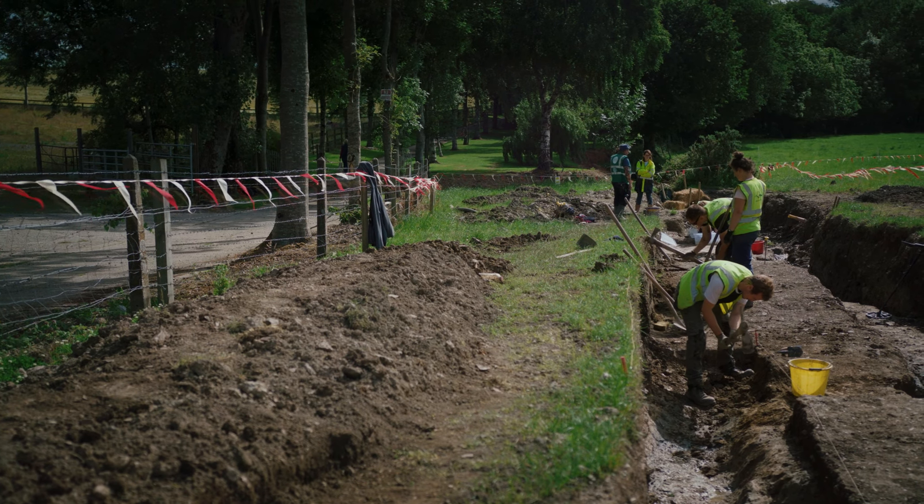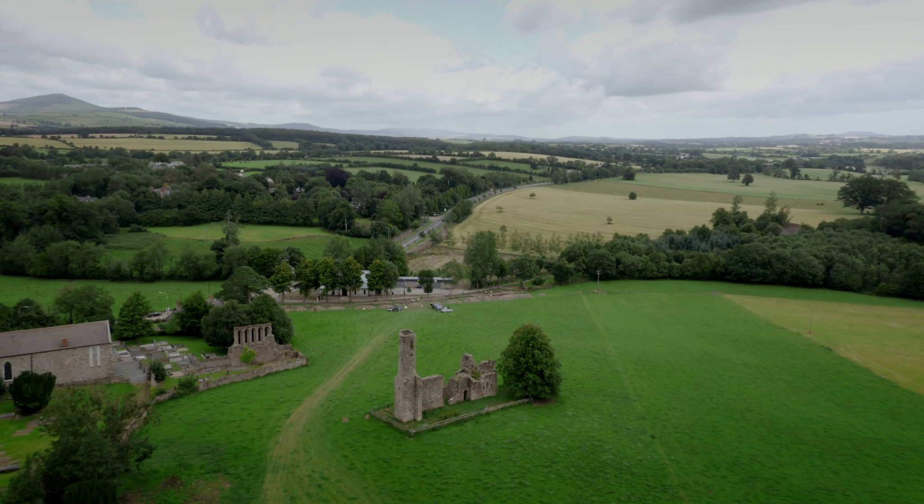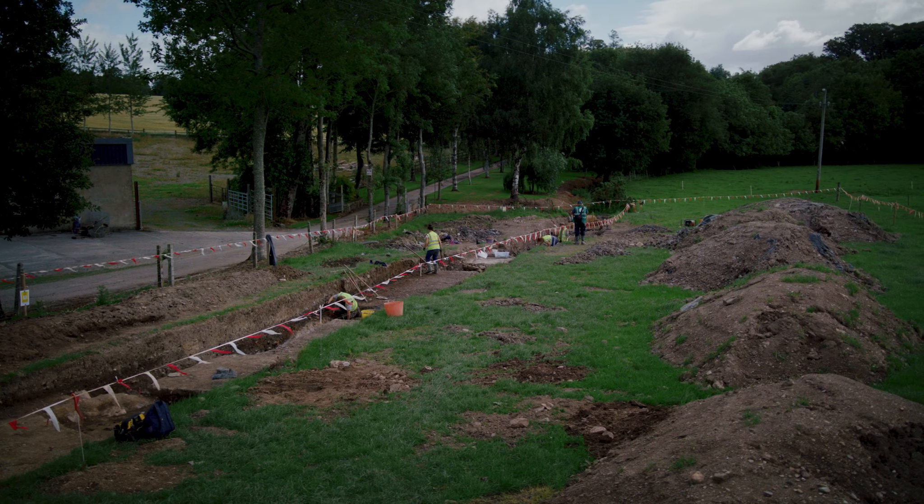This is the same area where St Aidan's original monastery in the 6th century was. We're outside of the monastery itself but we are investigating some of its outer features.